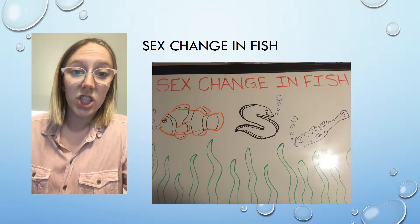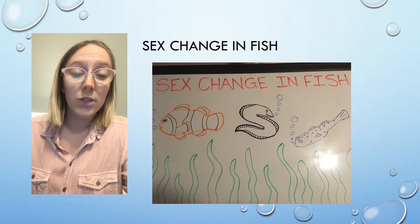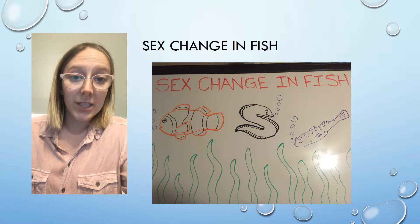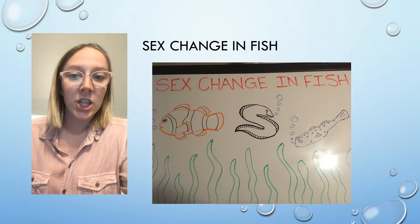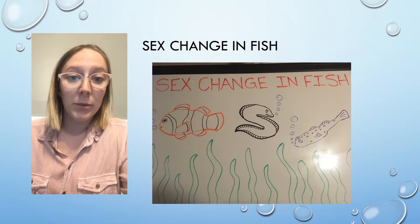Among humans, sex change can be pricey and painful. However, the sex change phenomenon in vertebrates is a natural and common process, primarily observed in aquatic life. Amphiprioninae, Myrnidae, and Gobidae species are model organisms used when looking at this sex change phenomenon. This video will discuss how sex change is observed within species, as well as the change of the reproductive system.